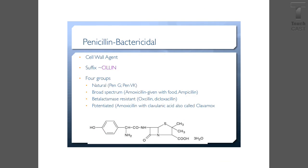This review covers antimicrobials — everything on these slides is what you need to know to help pass the test. Penicillin is bactericidal, a cell wall agent with the suffix -cillin. There are four groups: natural, broad spectrum such as amoxicillin which you give with food, beta-lactamase resistant, and potentiated.